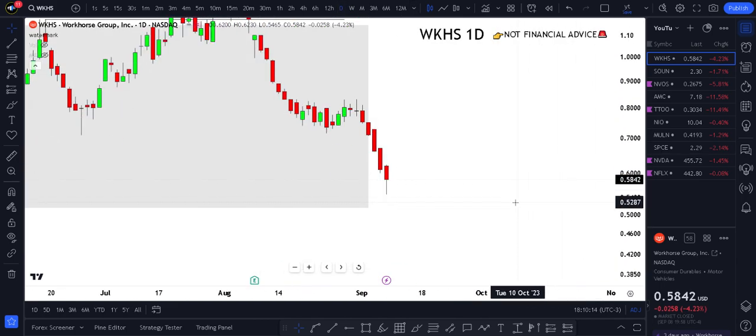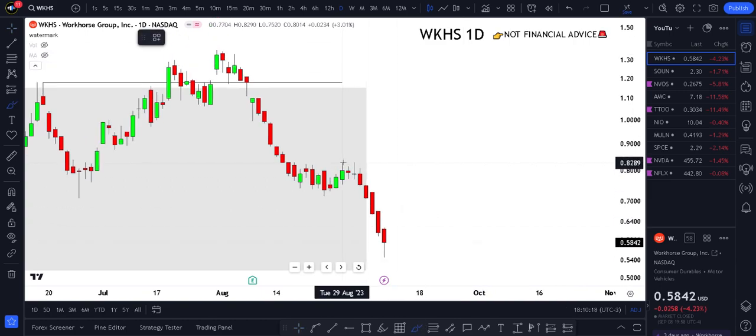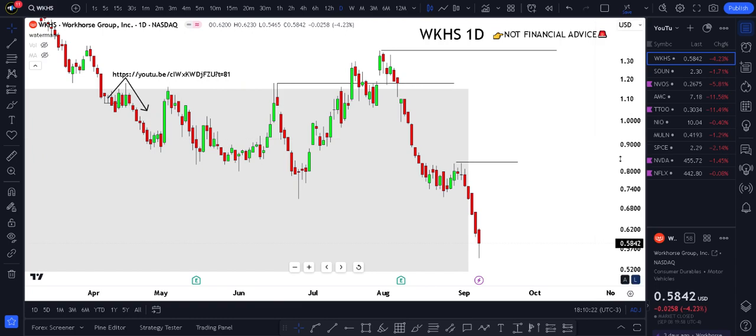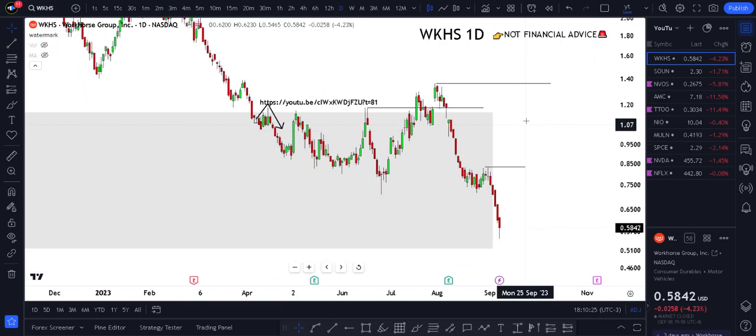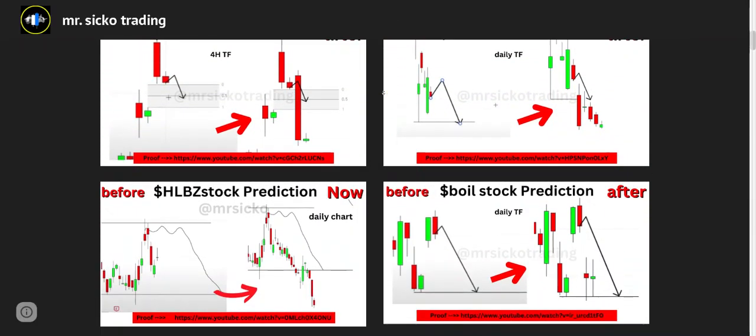For right now, we're just observing the price action. The only time I'm going to be bullish is either a daily break here or a weekly break here. Until then, I'm just looking at the price action and waiting. This is based on my previous strategy system — if you want to learn it, check out the first link in the description.